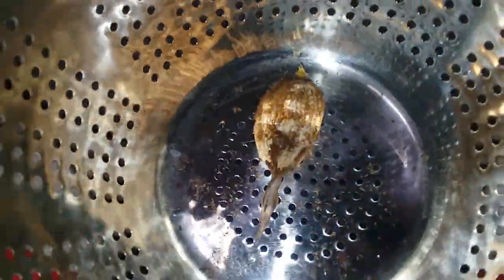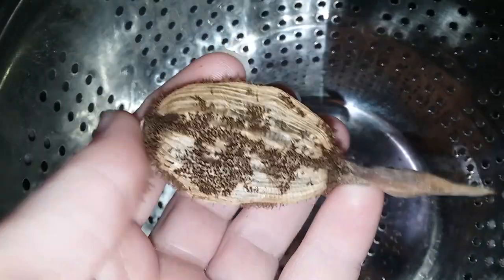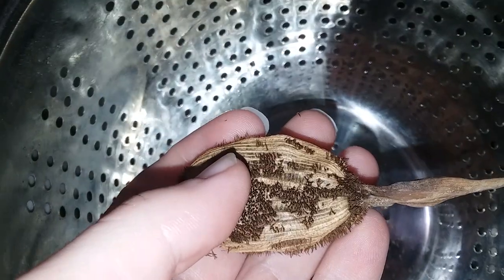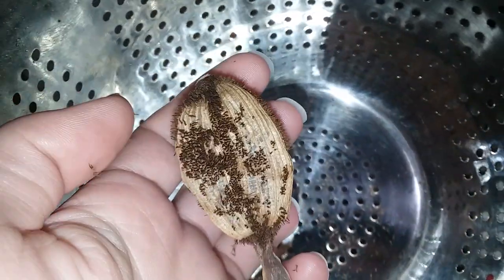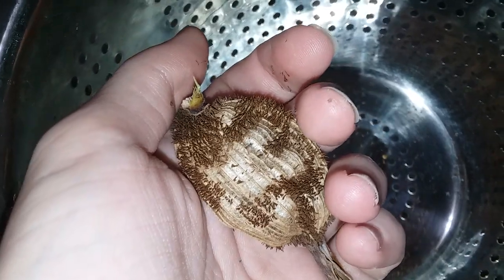It's July 8th, 2023. I have a seed pod from a golden canna, which is a species named Canna Flavia, I think. And I have a bunch of seed pods, but I just want to open this one first to try to get some fuzzies off, just to see how many seeds are in this one single pod.